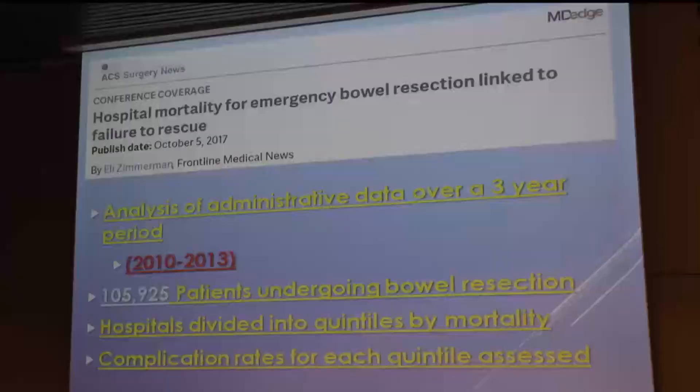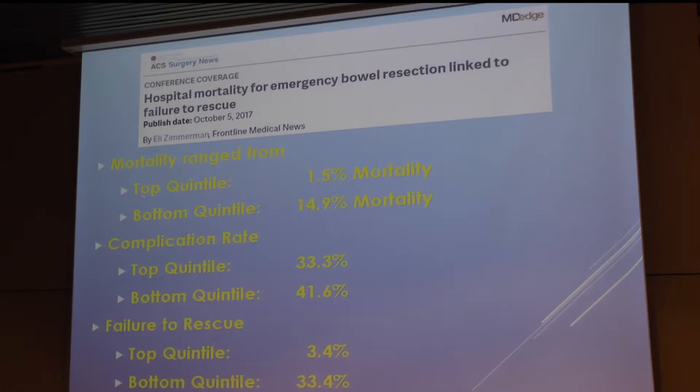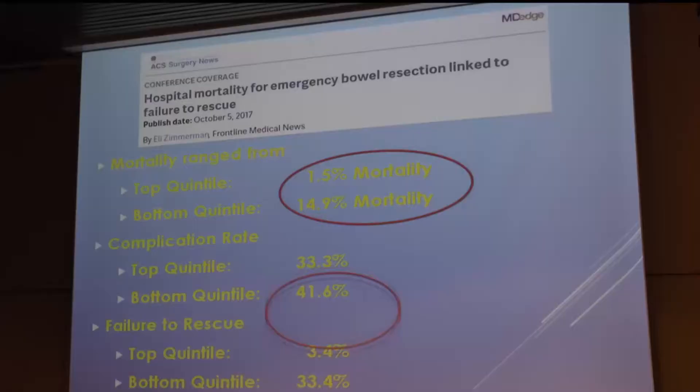Here is the remarkable finding: the best hospital had a 1.5% mortality rate; the worst had a 15% mortality rate. Yet when you looked at the complication rate, it was 33% for the best hospital and 41% for the worst — almost the same. But the failure to rescue was only 3.4% for the best hospital, whereas it was 33% for the worst. So clearly it's not the complication rate — it's how these places dealt with their complications.